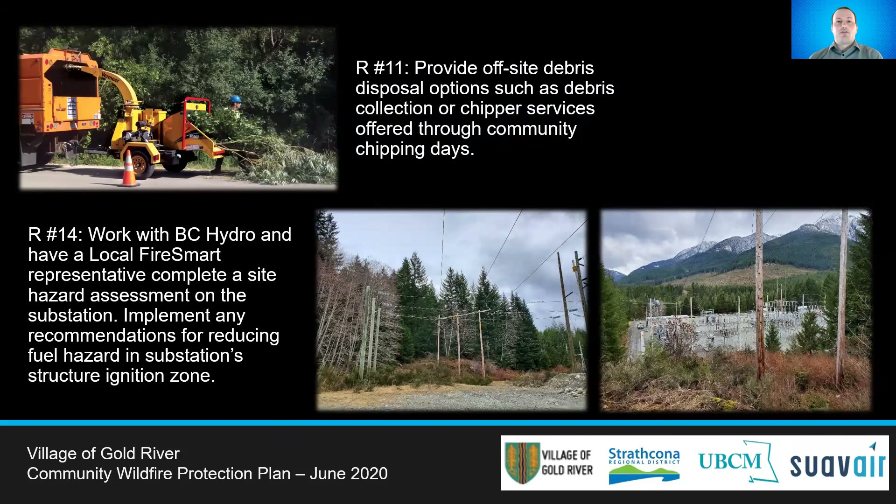Gold River should offer periodic free alternative waste disposal options, such as free collection and chipping days. This would encourage homeowners to remove fuel from their yards and offers an alternative to backyard waste burning. In coordination with BC Hydro, a hazard assessment should be done for the area around the BC Hydro substation, and any hazardous fuel should be removed around the Structure Ignition Zone depending on the results.